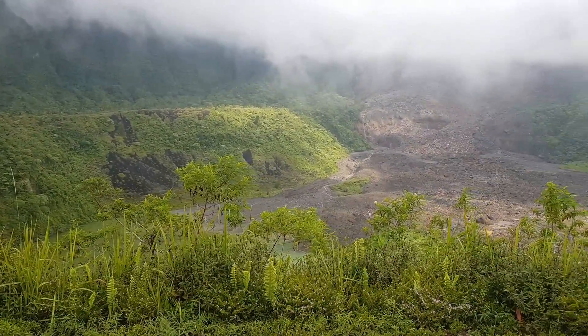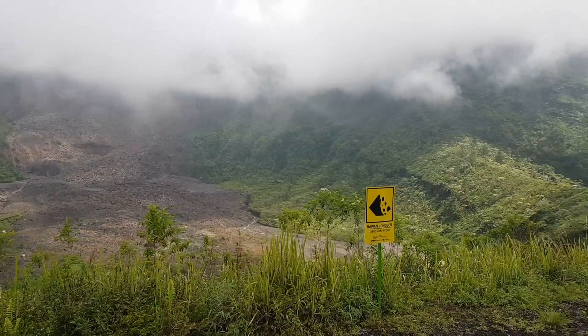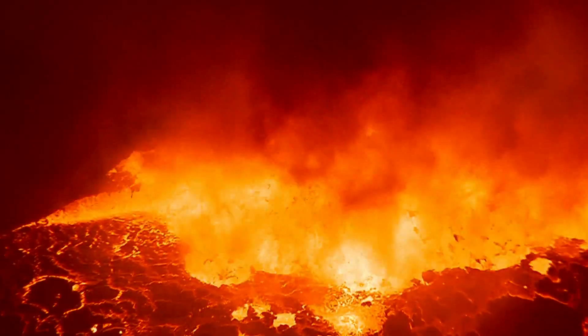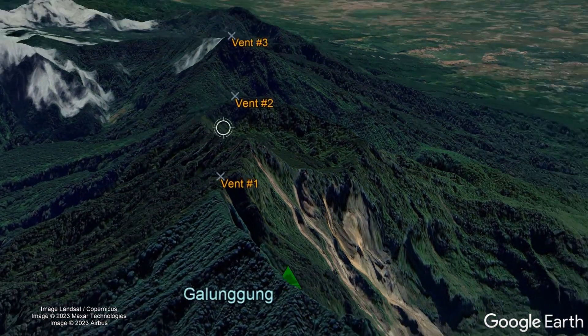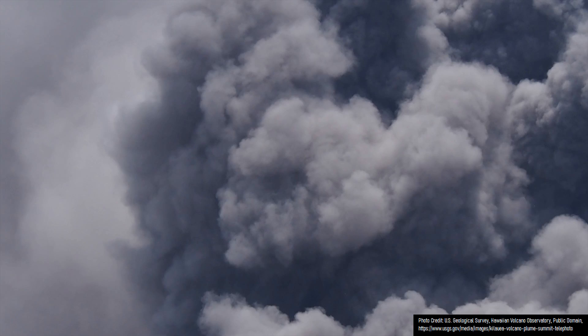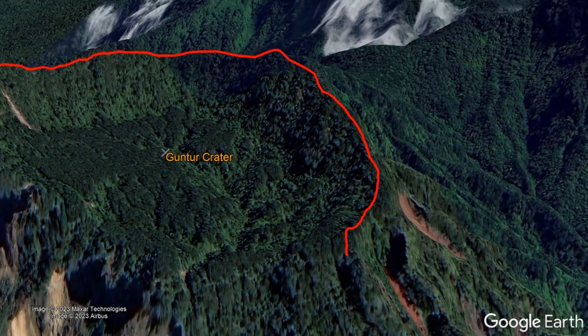Despite how old the entire Galunggung volcano might appear, it only began forming around 35,000 years ago, when a volume of basaltic andesite lava erupted onto the surface. Through dozens of Strombolian to volcanic explosive eruptions, a gray-colored stratovolcano with possibly red scoria deposits was built. Three vents were intermittently active, placed along a north-northeast to south-southwest trending line. Eventually, a large explosive eruption carved out a 700-meter-wide and 120-meter-deep Guntur crater.